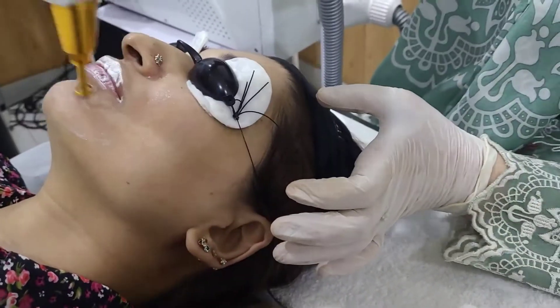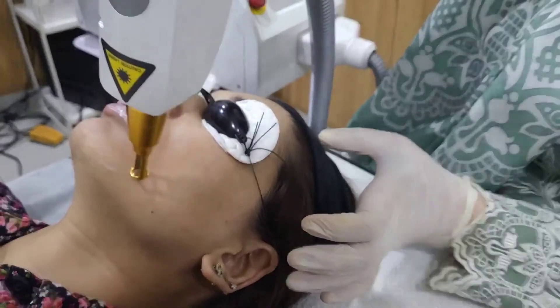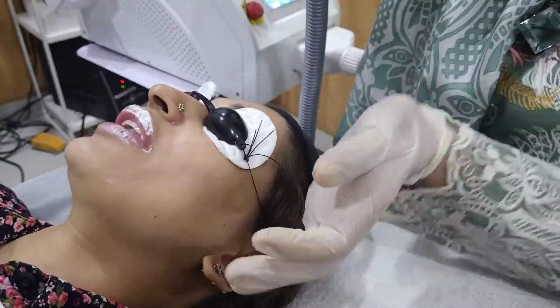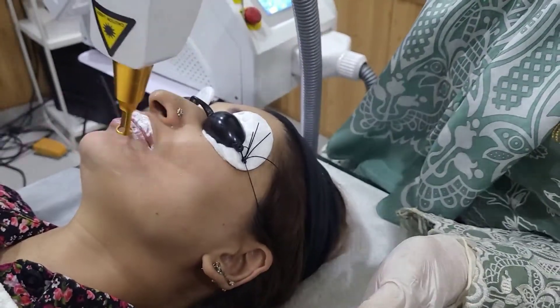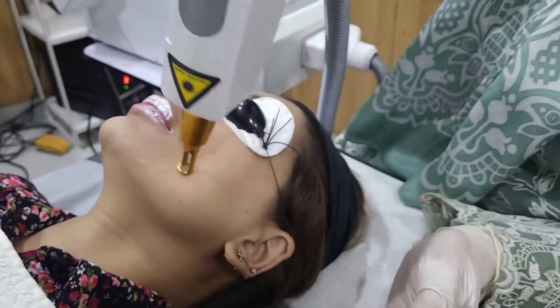It is a very simple procedure. You can see that the patient is very comfortable. Is there anything you feel? No, it is not. Wherever it is shot, there is melanin.